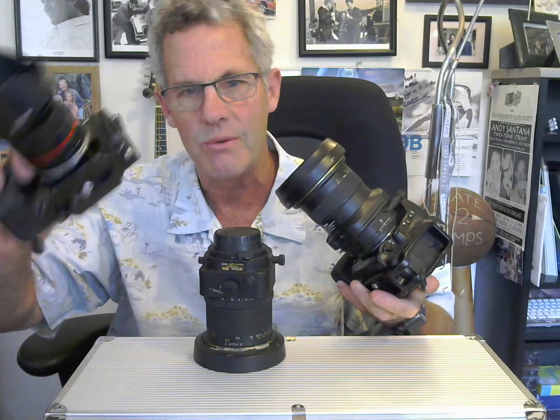Let me get the Sony out of the way. I was actually going to show you how I can put my tilt-shift on my Sony with my Metabones speed booster adapter, but that's another video for another time — it's just too much to deal with right now. So I'm going to put down my Sony and go back to these two.